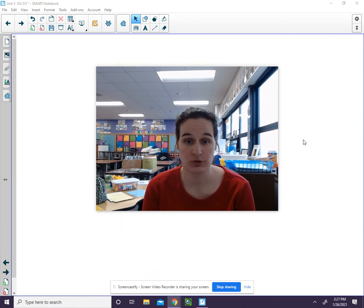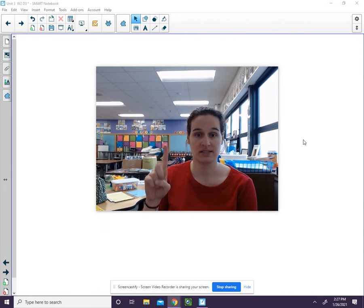Your next word is smile. S, m, i, l. Smile has four sounds.